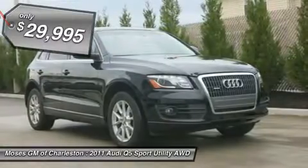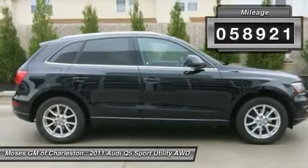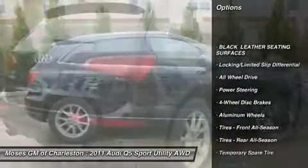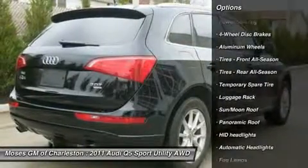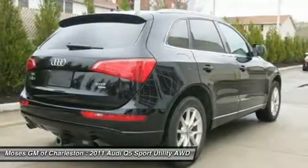Are you interested in a simply outstanding SUV? Then take a look at this fantastic 2011 Audi Q5, designated by Consumer Guide as a Premium Compact SUV Best Buy in 2011. With an interior this clean, it is obvious that the previous owner took great care of it.